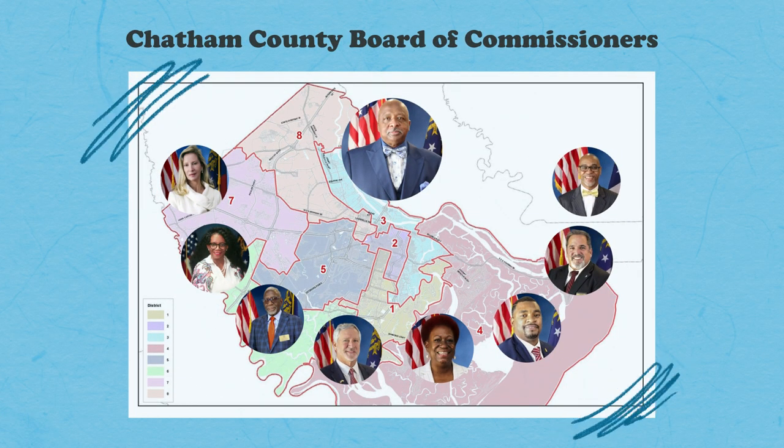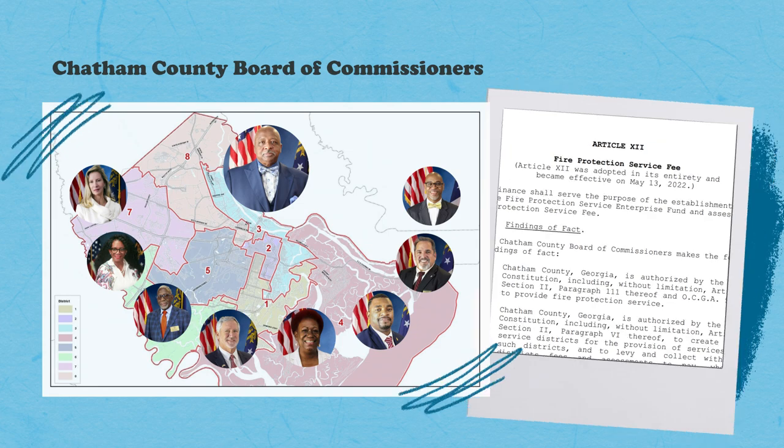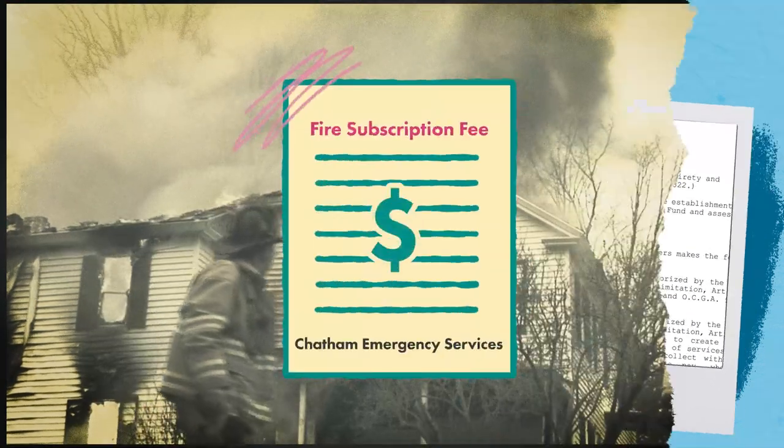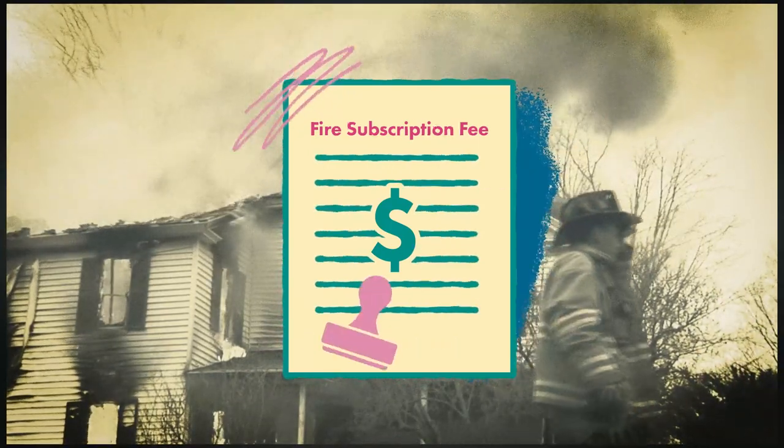The Board of Commissioners listened and enacted a fire service ordinance and awarded a contract to Chatham Emergency Services for fire protection. If you live in unincorporated Chatham County and were previously billed by CES, you will now be billed a fire fee by Chatham County.